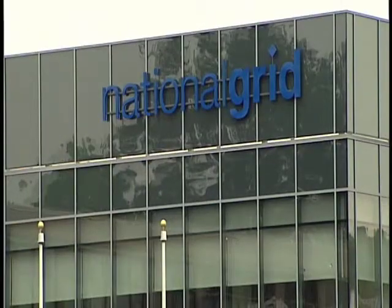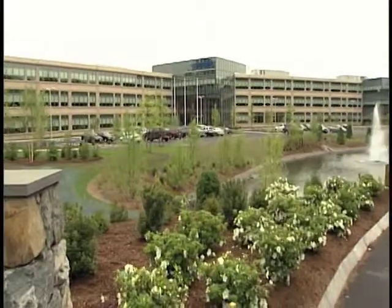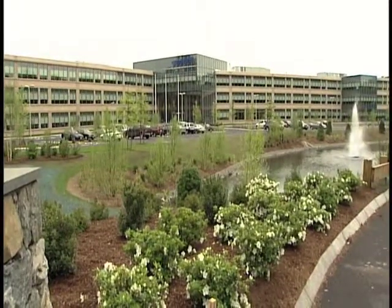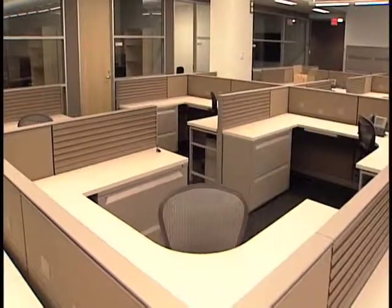Earlier this week, National Grid held a ribbon cutting for its new corporate office building in the Reservoir East Office Park near Winter Street. It will consolidate the company's New England operations into a single building with more than 1,800 employees from across the region.